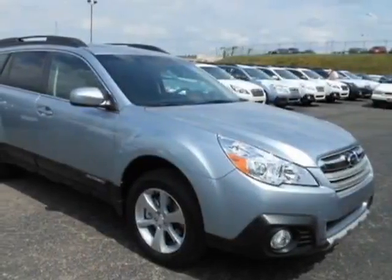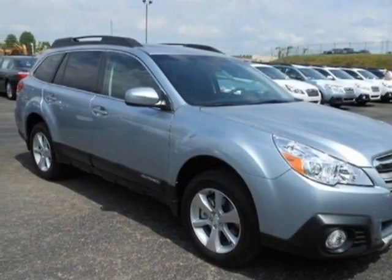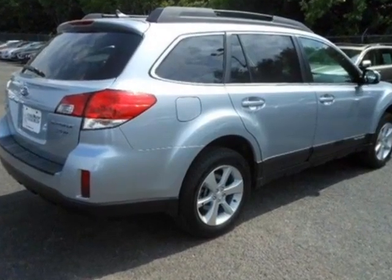Take a look at this new 2013 Subaru Outback. For your protection, this vehicle has a full factory warranty.